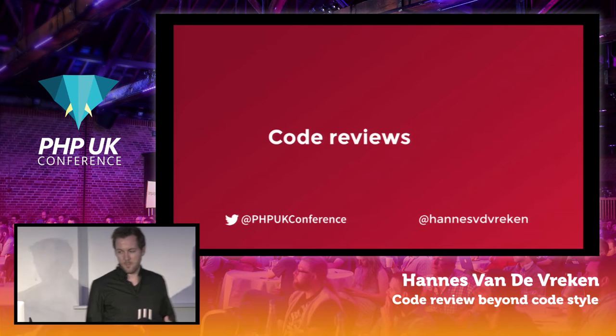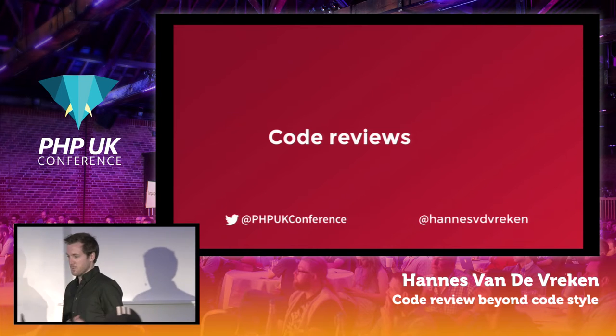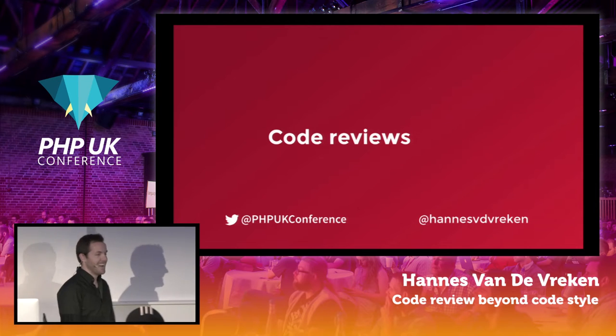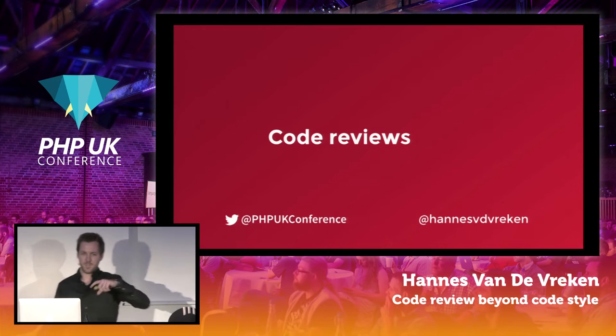Let's talk about code reviews today. Welcome all for joining me, also in the second room. I heard that the second room is also packed, so officially next year I'm going to speak on the main stage. You can tweet about this with PHP UK conference, my Twitter handle, and PHP UK 17.